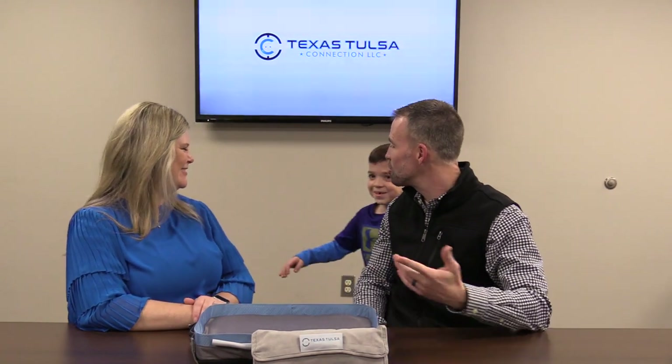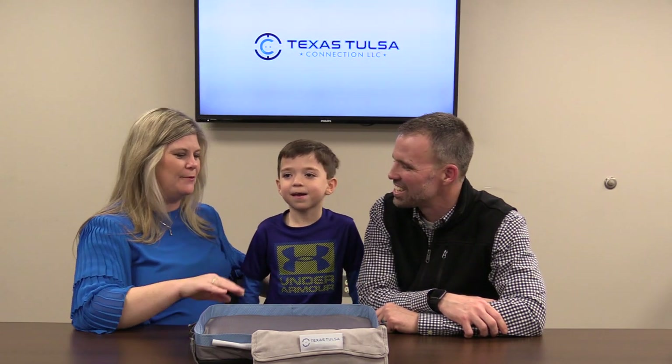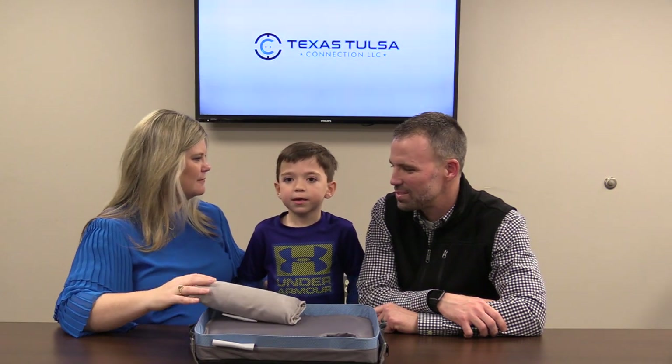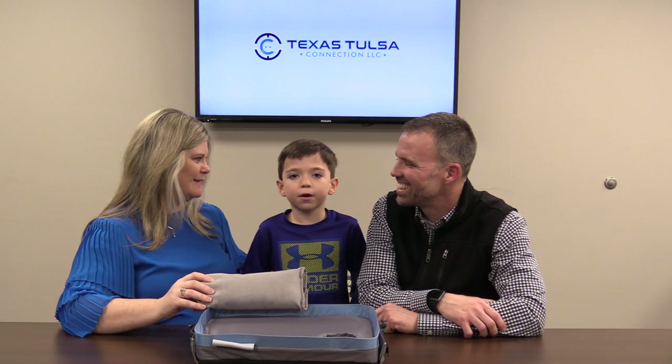So I'm going to bring Barrett in now and visit with him a little bit. Would you like to introduce yourself to all the YouTube people out there? Hello, my name is Barrett Taylor. So tell us a little bit of how much you like the travel tray. The pillow is comfortable for sleeping and taking naps or closing your eyes on it.